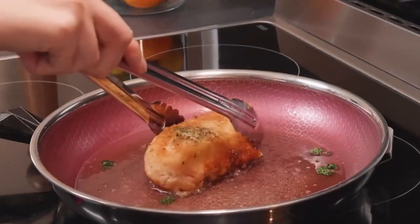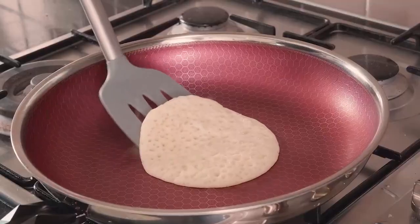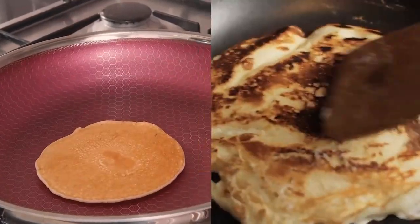Combined with a layer of high quality ceramic underneath, this means that cooking pancakes now looks like this, and not like this.